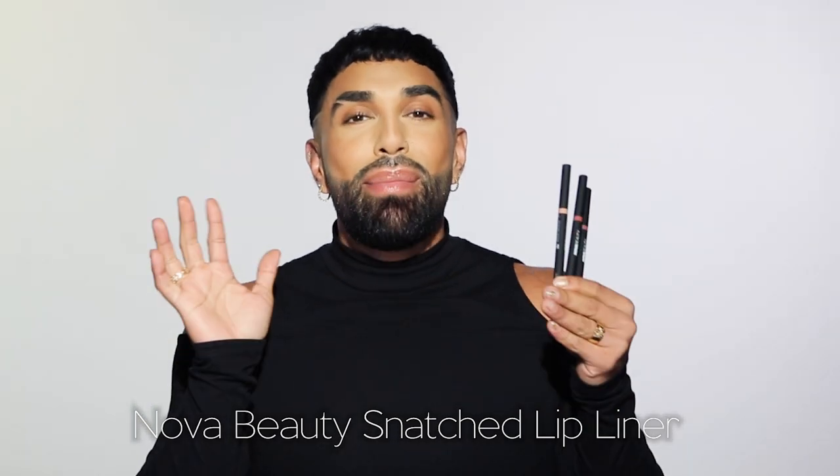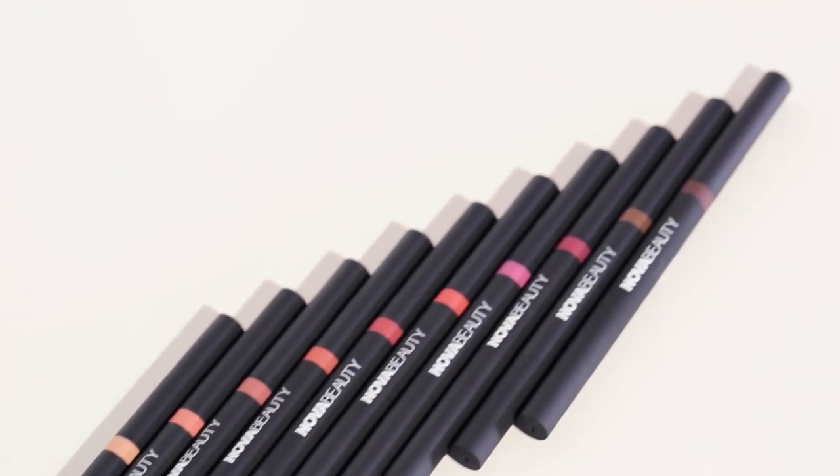No lip collection could be complete without lip liners, so I'm super excited about the Nova Beauty Snatched Lip Liners. They come in 10 different shades and have a really unique double-ended component. On one side you get a diamond precision tip — the liner is always gonna stay sharpened so you can get that definition and create whatever shape you want. On the other side, there's a brush you can use to blend out the lip liner or turn it into a lipstick. These lip liners are long-lasting, super creamy, smudge-proof, bleed-proof, and give a matte finish. Also vegan and cruelty free, retailing for $10.